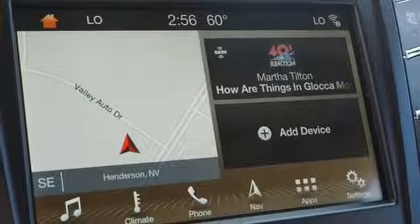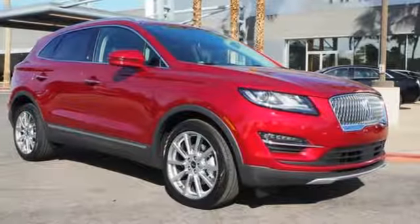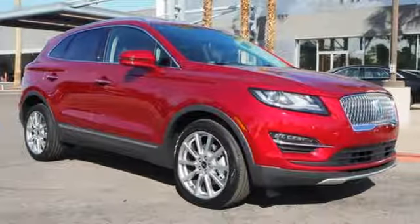Unforgettable journeys and possibilities await you in this Lincoln. You need to drive it to believe it. See it for yourself today.